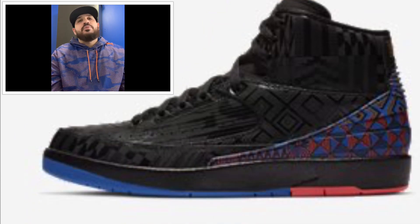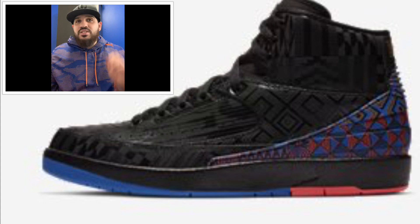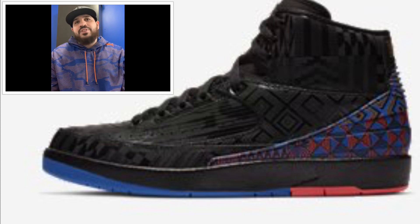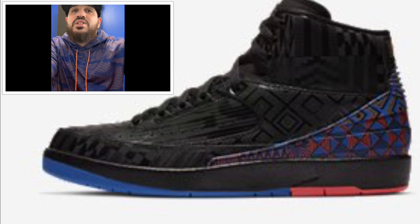Coming out either February 1st or 2nd, we got the Jordan 2 BHM retailing at around $190 US and $250 Canadian in black and metallic gold. I'm not feeling this shoe — I do not like the colorway and how they put everything together. I'm not gonna cop this one.